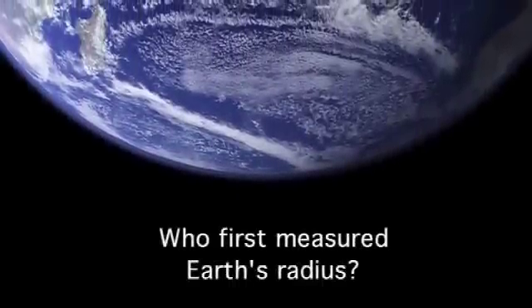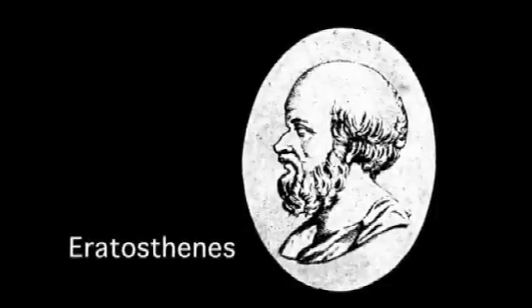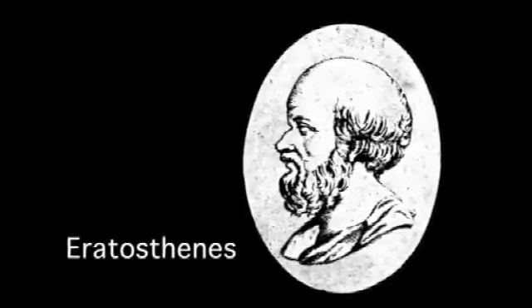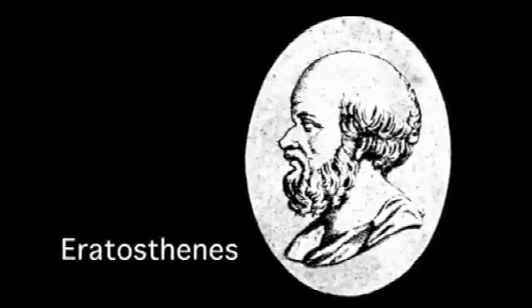It's not a new question at all. People have worried about it — ever since basically you started thinking the Earth might be round, the obvious question to ask is, well if it's round, what's its radius? The first scientific attempt to measure the radius of the Earth was made by a Greek, Eratosthenes, about 200 BC. He was an amazing guy — an athlete, interested in geography, astronomy, and mathematics — an amazing wide range of things. But one of the things he did along the way was measure the size of the Earth.